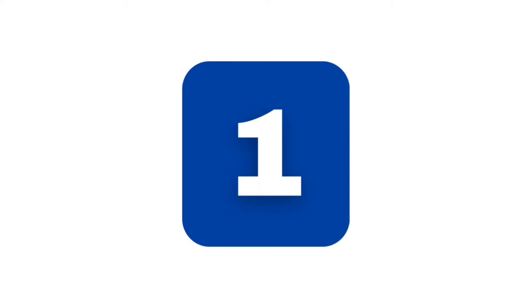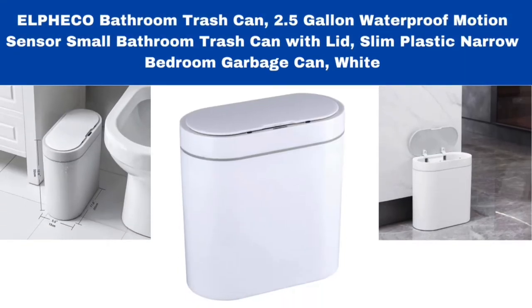Number 1. Elfico Bathroom Trash Can, 2.5-gallon waterproof motion sensor small bathroom trash can with lid, slim plastic narrow bedroom garbage can, white.